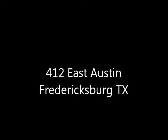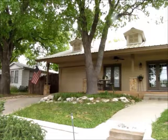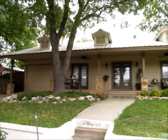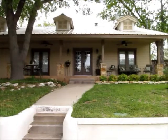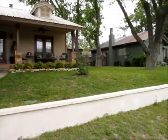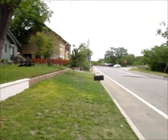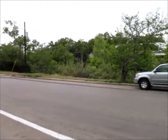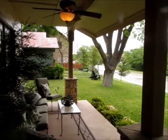Hello everyone, Mike Starks with REMAX Town & Country here. Today we're looking at 412 East Austin Street, just a really unique property. You're only a block north of Main Street. I'm standing in the front yard now. Beautiful little house that overlooks Town Creek — Town Creek is just right across the street here, and this is Austin Street. So really just a short walk and you're right in the heart of downtown, but yet you feel nice and secluded.